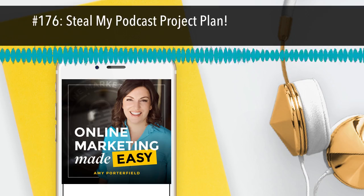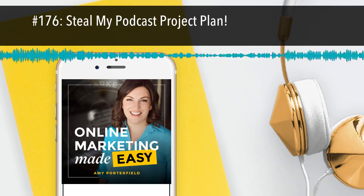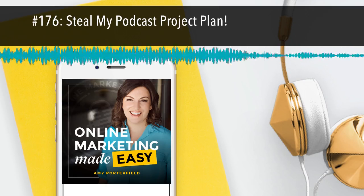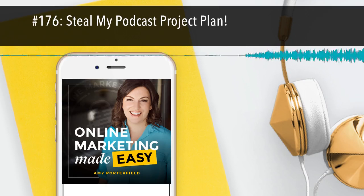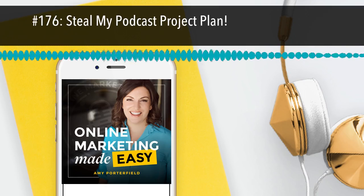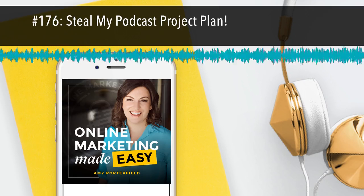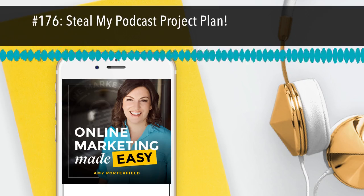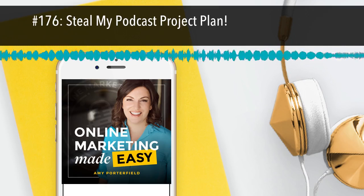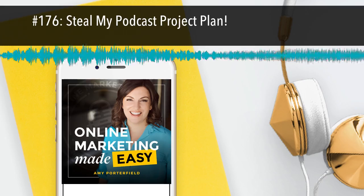Having Gina on my team to help with the content and outlines has been incredible. I always say that I create all of my own content and I truly do. But for the podcast, I needed a little extra help coming up with a new, really good idea every single week and then fleshing it out, because you know I like my podcast to be mini trainings. Gina has been the perfect person for that job.